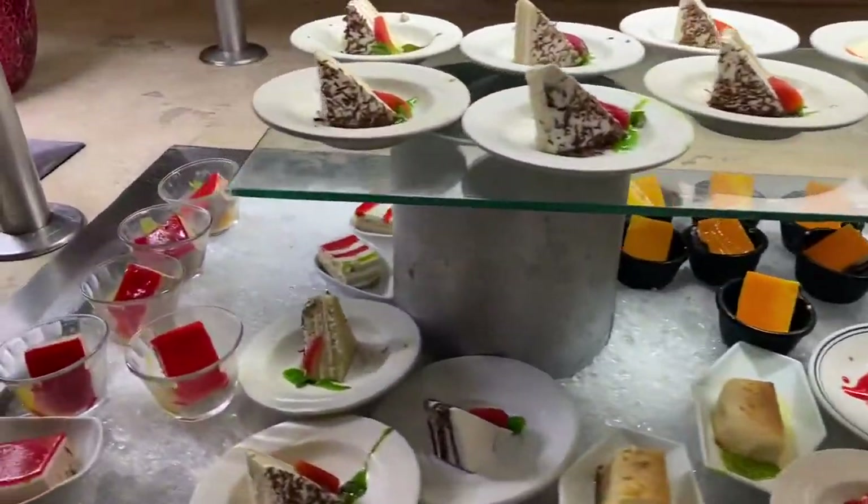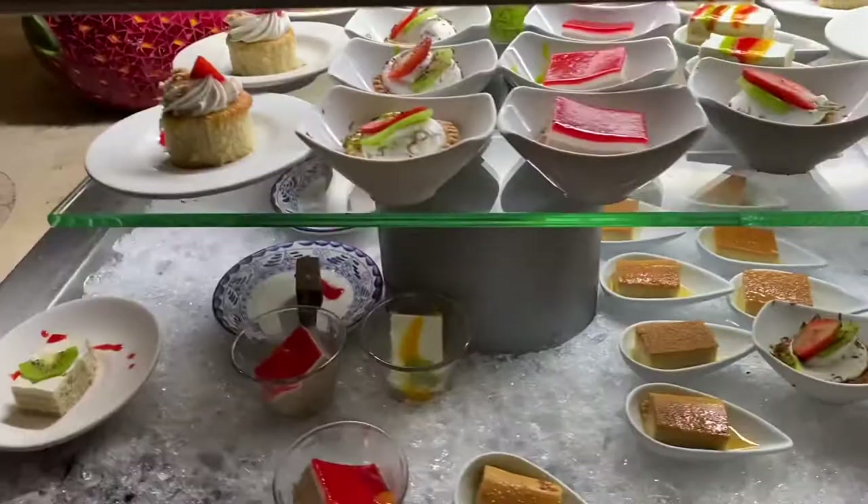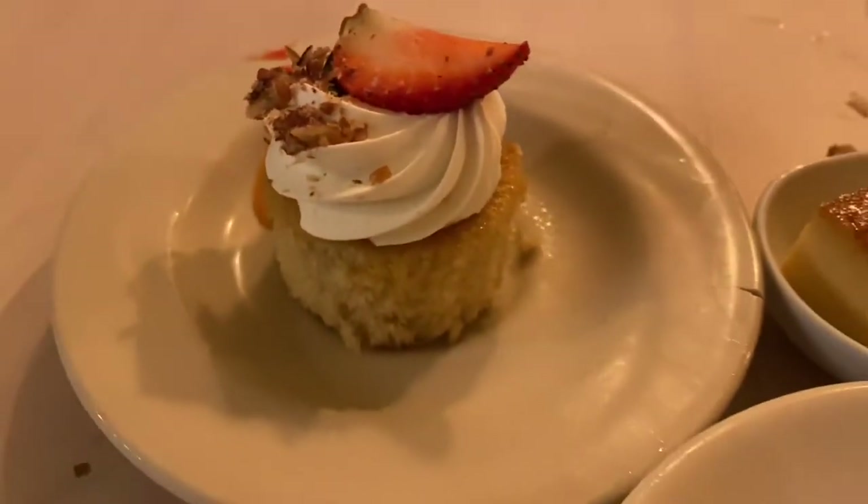Ito ang pinaka-favorite part ko about this buffet — ang dami ng selections ng mga desserts. So I got this cheesecake thing, a leche flan, and some kind of caramel cake. Taste test ng leche flan — masarap, but not as good as how we make it.